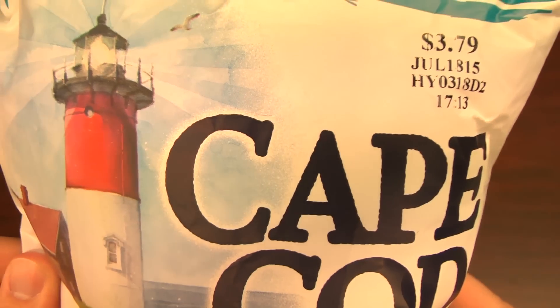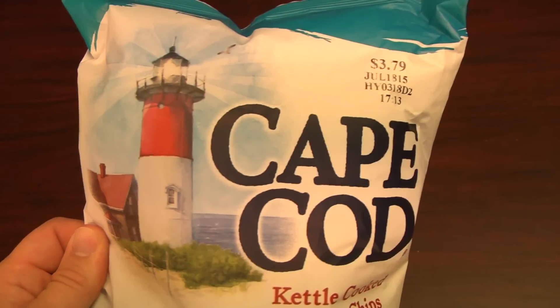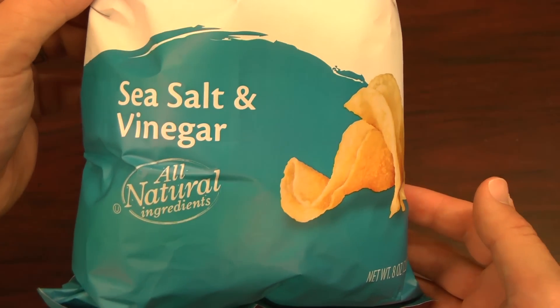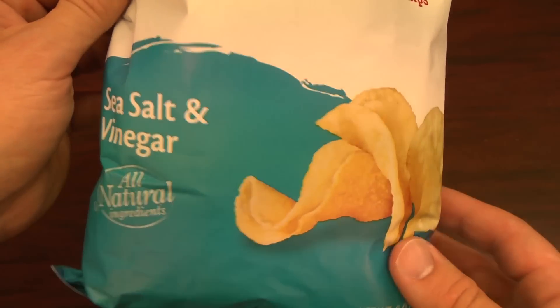Back from vacation, I'm on my never-ending quest to review everything, including Cape Cod Potato Chips Salt and Vinegar Flavor. Cape Cod Potato Chips feature the lighthouse from Nosset Light, even though these are made in Hyannis, Massachusetts. Let's tear open a bag of one of the greatest flavor combinations ever created in the history of anything — it's salt and vinegar.